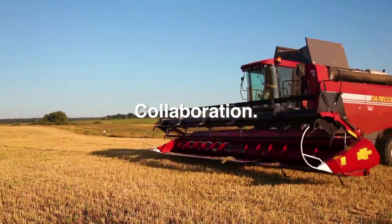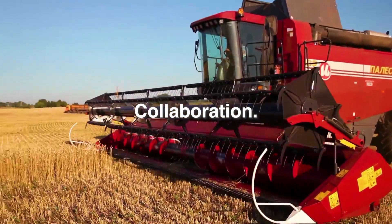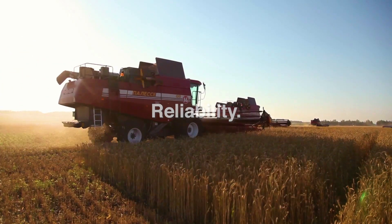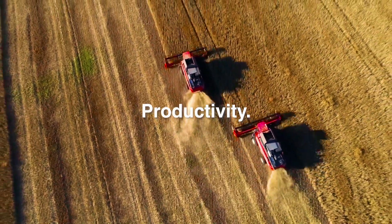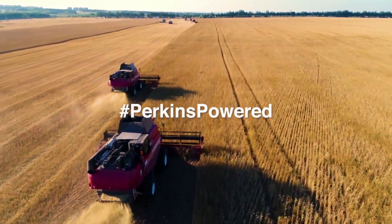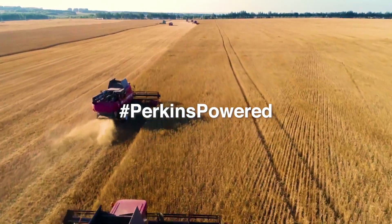To meet its customers' needs for a reliable Stage 5 machine, Gomsulmash worked hand-in-hand with Perkins throughout the design, installation and testing processes, delivering the new Pelesi GS16 combine to the market in just one year.